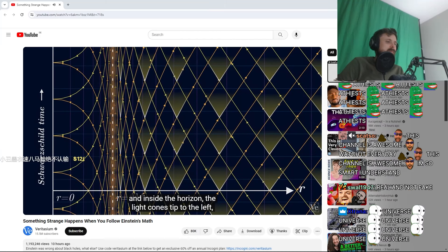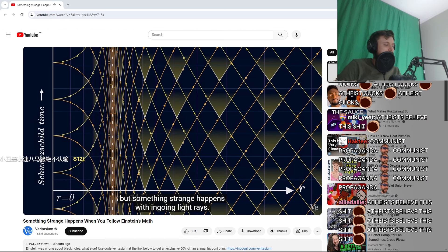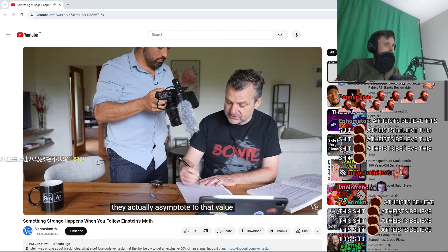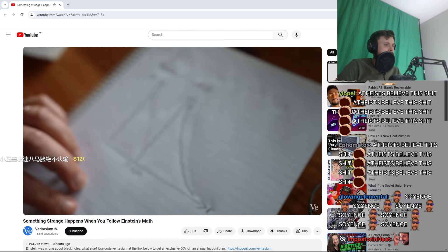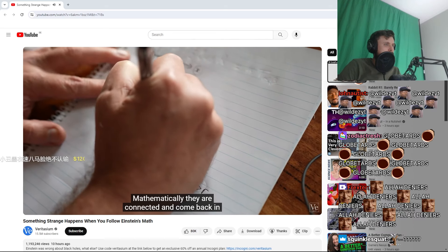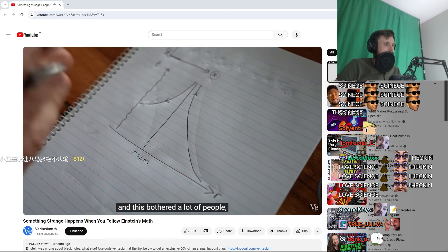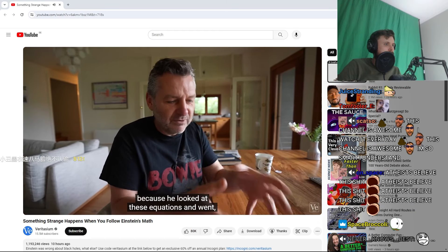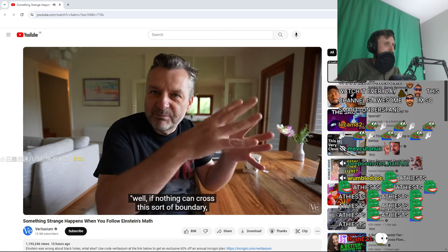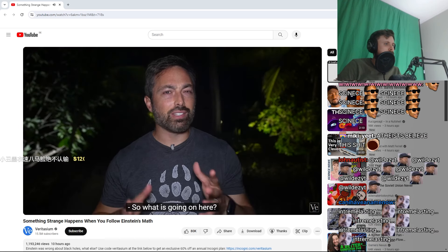And inside the horizon, the light cones tip to the left. But something strange happens with ingoing light rays — they fall in, but they don't get to r equals 2m. They actually asymptote to that value as time goes to infinity. But they don't end at infinity; mathematically, they are connected and come back in, traveling in this direction. And this bothered a lot of people — it bothered people like Einstein, because he looked at these equations and went: well, if nothing can cross this sort of boundary, then how could there be black holes? How could black holes even form?